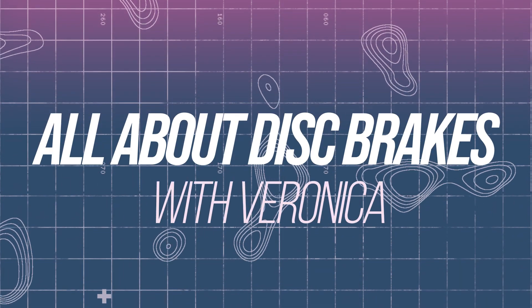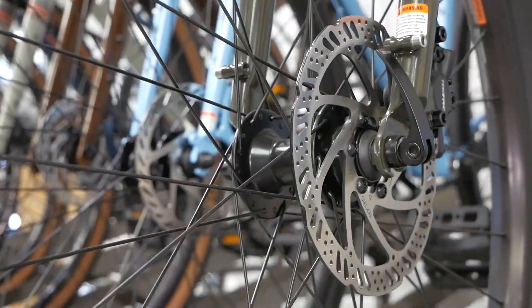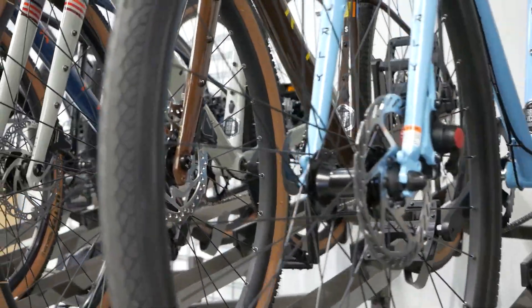Hey there, I'm Veronica from Urbane Cyclist and today we're looking at some commonly asked questions about disc brakes. If you've been in a bike shop recently, you may have noticed that most bikes now come with disc brakes. For many people, disc brakes are a new concept and this can make them a bit daunting. They are not as standard as many people may think, and this only gets more complicated when dealing with the various different naming conventions of aftermarket parts from different brands. We've tried to break this down as simply as possible and put the content into subsections to help you navigate and review the whole video more easily.